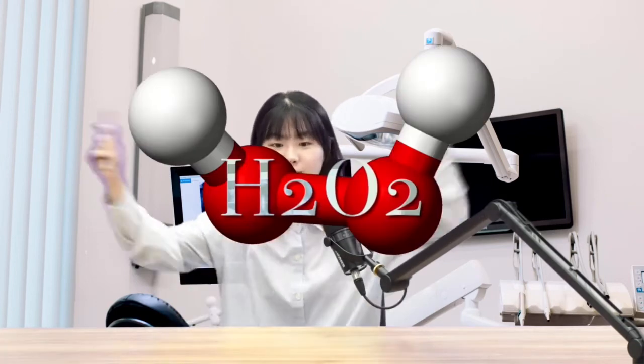Your teeth don't get white just by brushing your teeth. That's because the stain molecules formed are not on the outside but on the inside of your teeth. Then what should you do? Here's a solution: hydrogen peroxide.